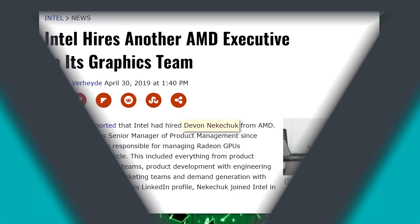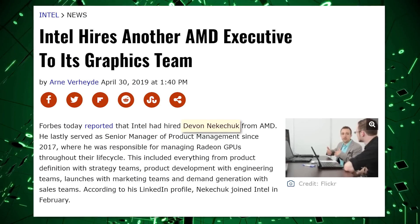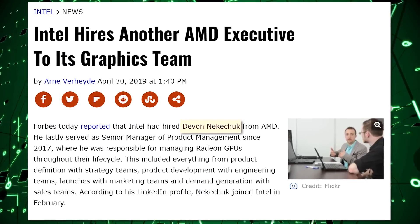But also in some Intel news, not only are they making their own GPU, they are stealing everybody from AMD, because in yet another bit of news, they have taken another person from AMD — Devin Nkuchuk.